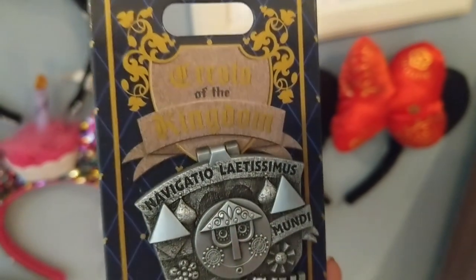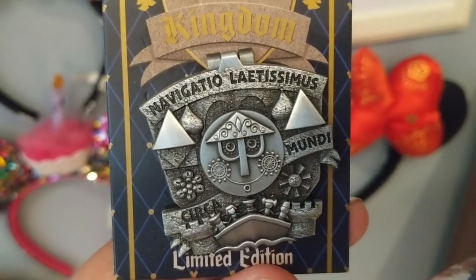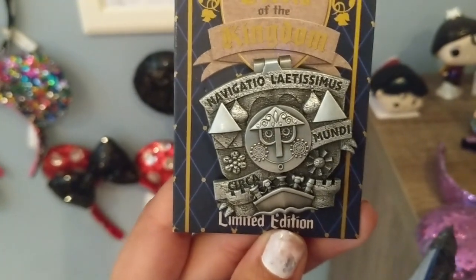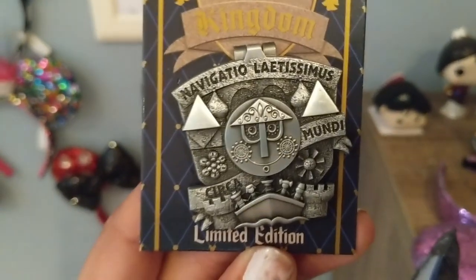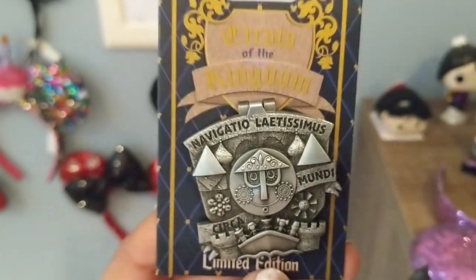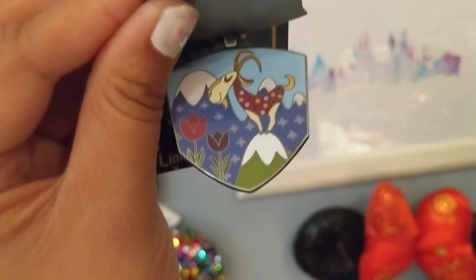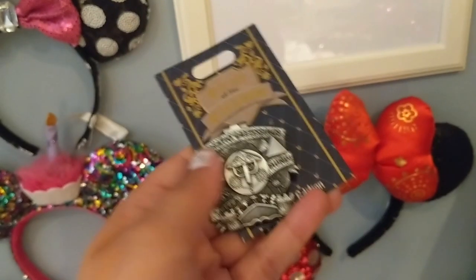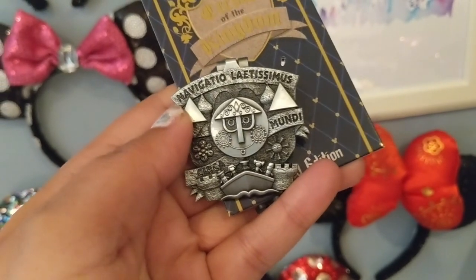These are the sleeper hits from this year — the Crest of the Kingdom series. It comes out monthly, only at Disneyland, and every time it says something specific to the attraction being celebrated. This one says 'navigatio latissimus circa mundi,' which I believe means navigating around the world — making it an It's a Small World pin. You can see the iconic Small World icon with the boat and all the kids. When you open it, the inside has the goat from the ride — reminds me of The Sound of Music — with flowers and a mountain. Really cute hinge pin. This one I got for a friend so I don't have it to keep.